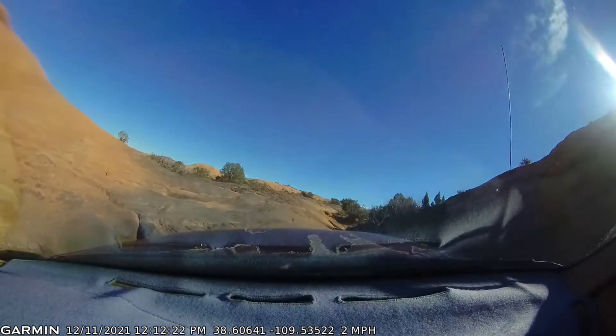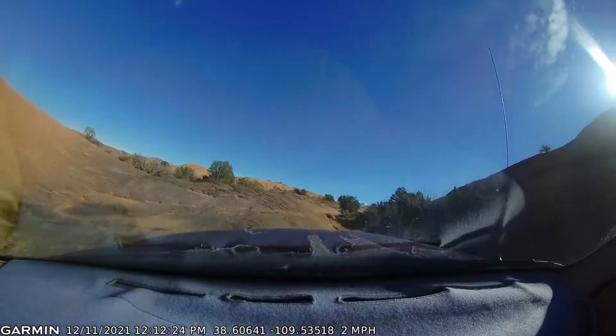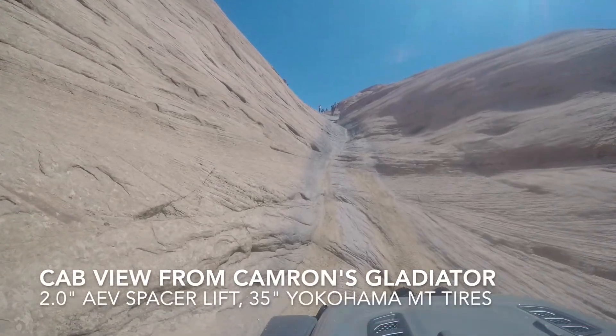Man, how about a round of applause for Todd? First time wheeling in Moab and he makes it up Hell's Gate successfully. It's awesome.